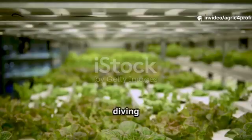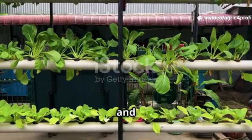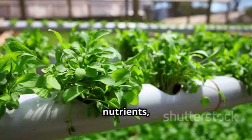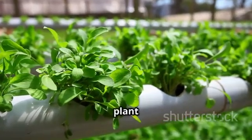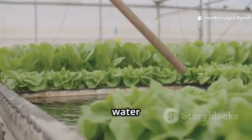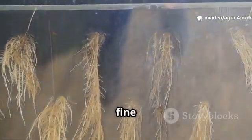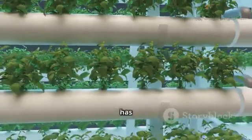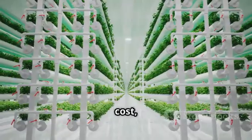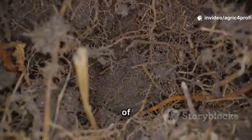Hello there! Today we're diving into two revolutionary ways to grow food: hydroponics and aeroponics. Both systems ditch soil, delivering nutrients, water and oxygen directly to plant roots. Hydroponics grows plants in a nutrient-rich water solution, while aeroponics suspends roots in air and feeds them with a fine mist. Each method has unique strengths and challenges. We'll compare how they work, what they cost, and which plants thrive best. Let's get to the root of the matter.